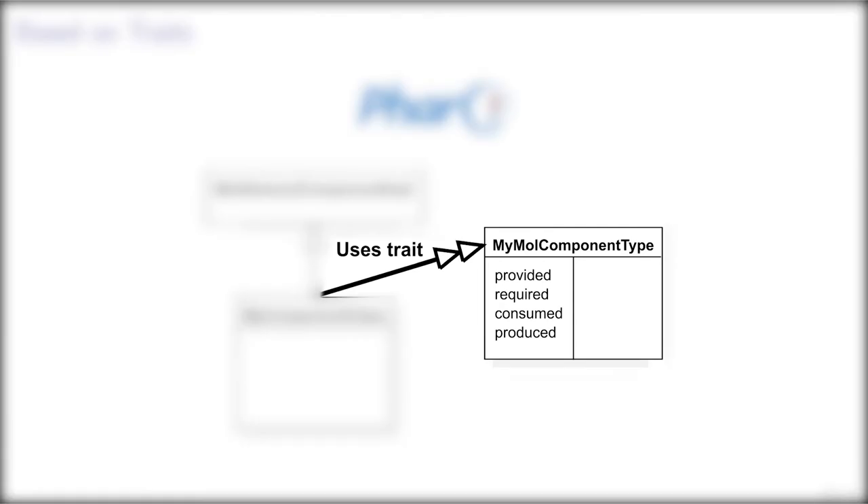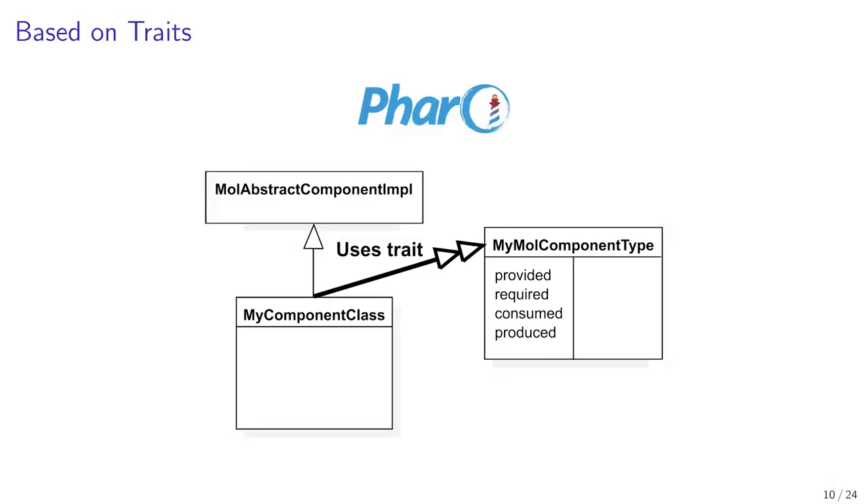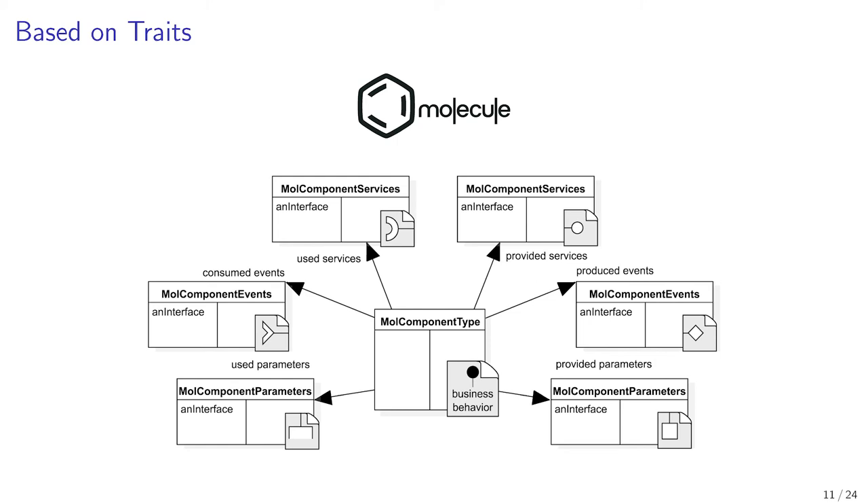A trait is defined as a reusable unit of behavior, defined by a name, and it specifies a set of methods — signature plus an optional behavior. The reuse of a trait by a class is specified in the class definition with the trait name. A class that uses a trait can directly reuse the trait methods or can redefine their behavior locally. In Molecule, a component is designed as a set of interconnected traits.